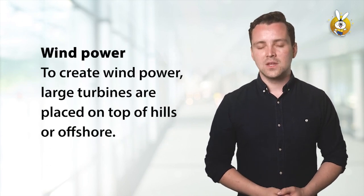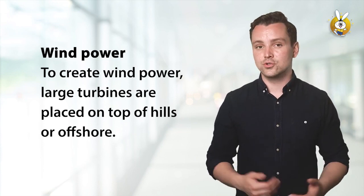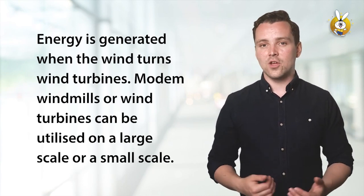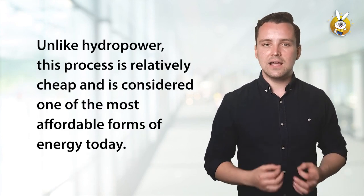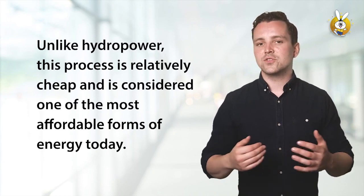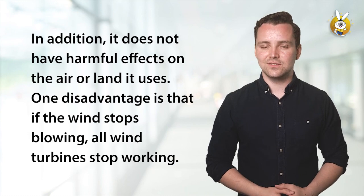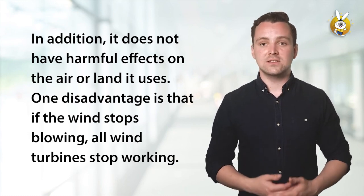Wind power. To create wind power, large turbines are placed on top of hills or offshore. Energy is generated when the wind turns wind turbines. Modern windmills or wind turbines can be utilized on a large scale or a small scale. Unlike hydropower, this process is relatively cheap, and is considered one of the most affordable forms of energy today. In addition, it does not have harmful effects on the air or land it uses. One disadvantage is that if the wind stops blowing, all wind turbines stop working.